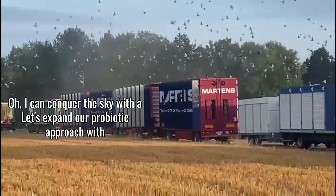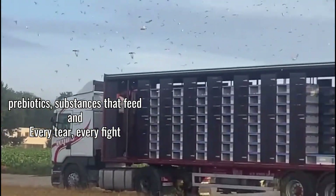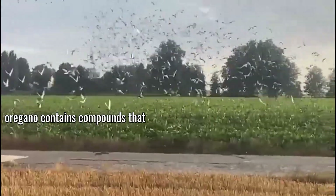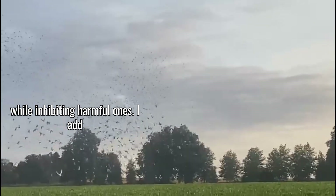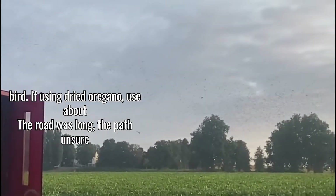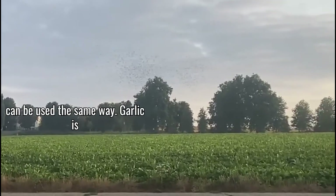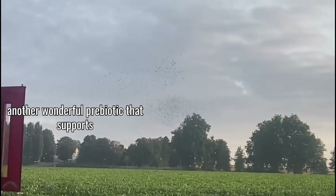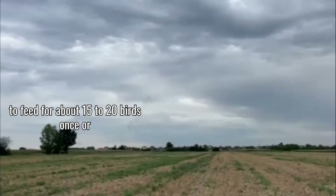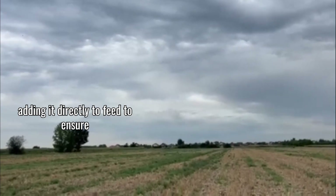Let's expand our probiotic approach with some fascinating additions from the plant world. Certain herbs actually function as prebiotics — substances that feed and support probiotic bacteria. One of my favorites is oregano; fresh or dried oregano contains compounds that selectively support beneficial bacteria while inhibiting harmful ones. I add chopped fresh oregano to my birds' feed about once a week, just a small pinch per bird — half that amount if using dried oregano since it's more concentrated. Thyme works similarly and can be used the same way. Garlic is another wonderful prebiotic that supports immune function directly; I add one finely chopped clove of fresh garlic to feed for about 15 to 20 birds once or twice a week.